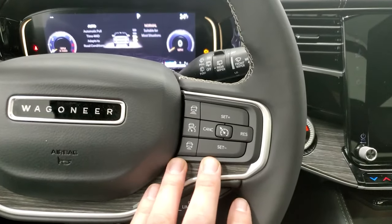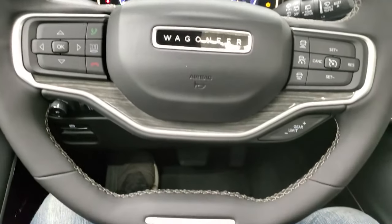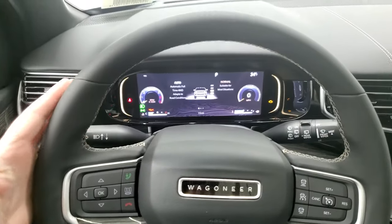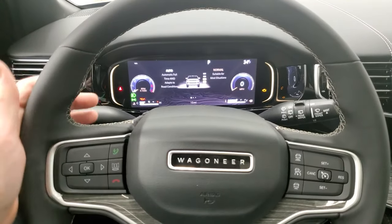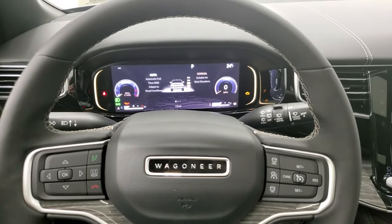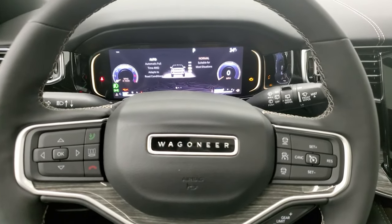Here are your adaptive cruise control and regular cruise controls. You get the nice wood grain trim on the steering wheel and the flat bottom. The first time I ever got in a Wagoneer, you can tell just by the quality of material they use for the steering wheel that it's a precursor to what you're getting with the whole vehicle. You also have Bluetooth controls and information center controls on there.